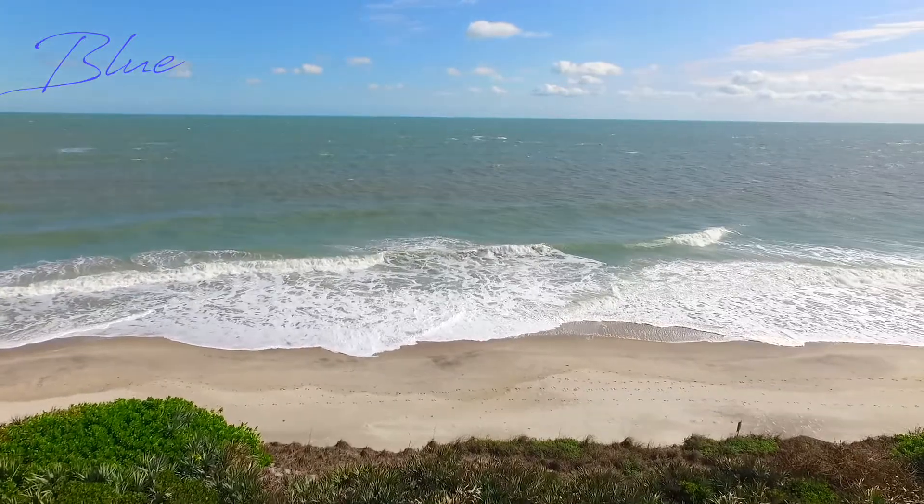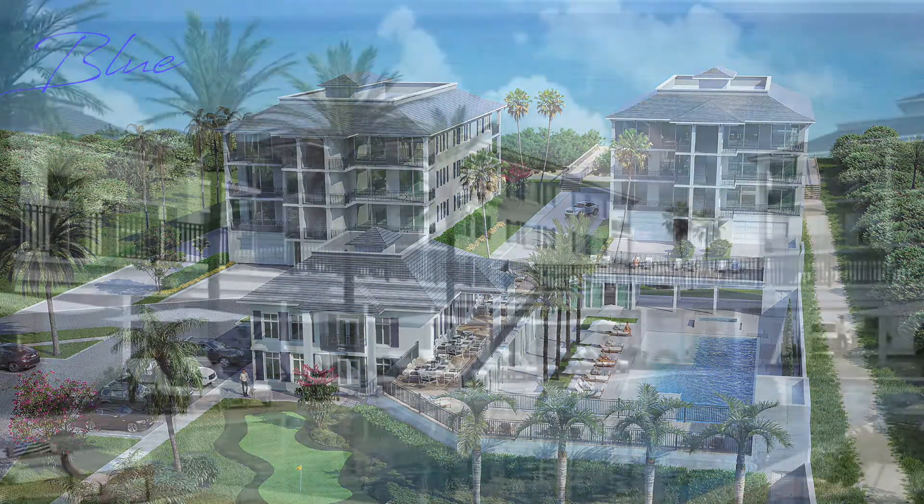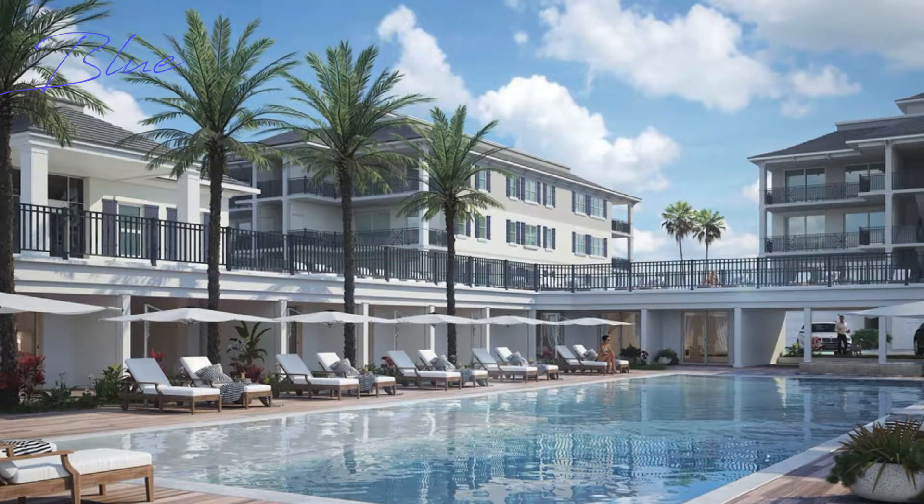In Vero Beach, this is probably one of the most pristine beaches, and we're going to have luxury oceanfront residences going up here very, very soon. There's going to be a pool, a fitness center, gated access, a walking trail — so many amenities in addition to luxury oceanfront living.